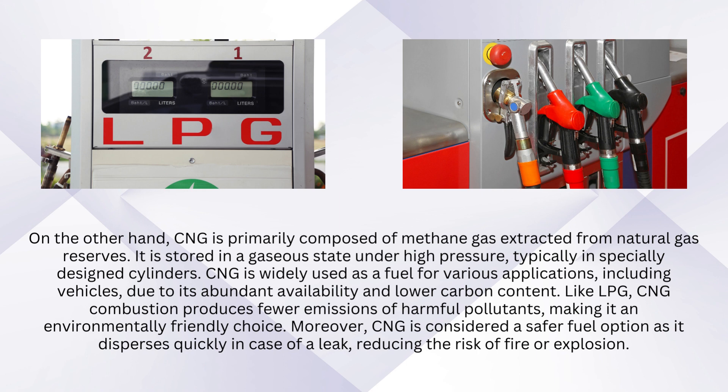Like LPG, CNG combustion produces fewer emissions of harmful pollutants, making it an environmentally friendly choice. Moreover, CNG is considered a safer fuel option as it disperses quickly in case of a leak, reducing the risk of fire or explosion.